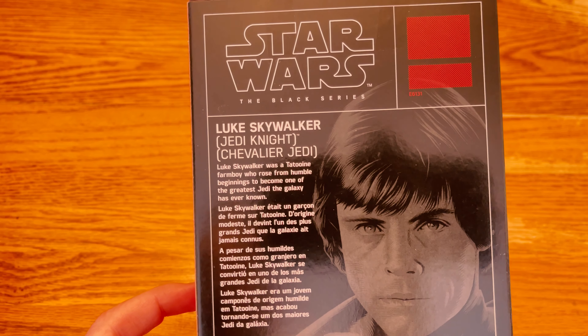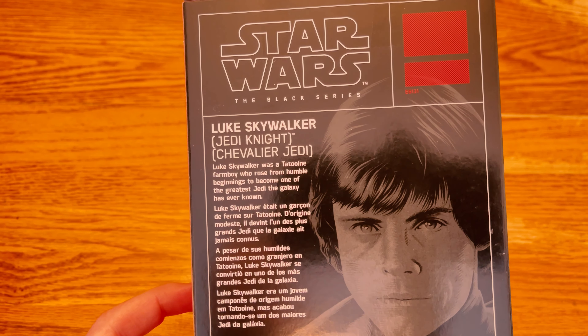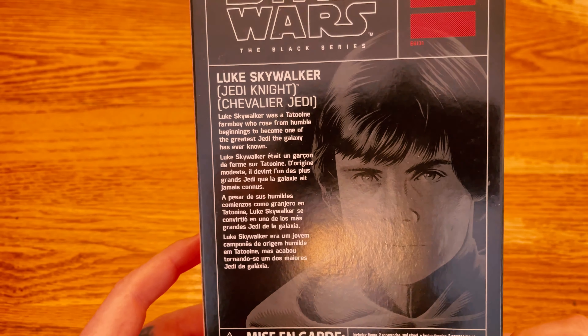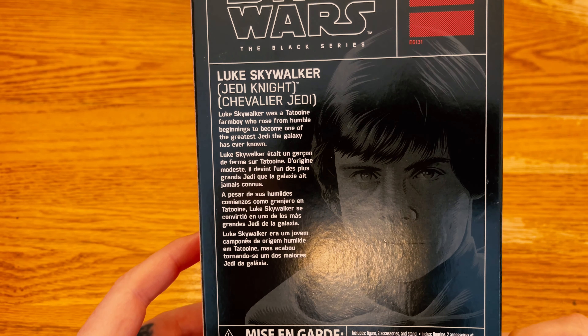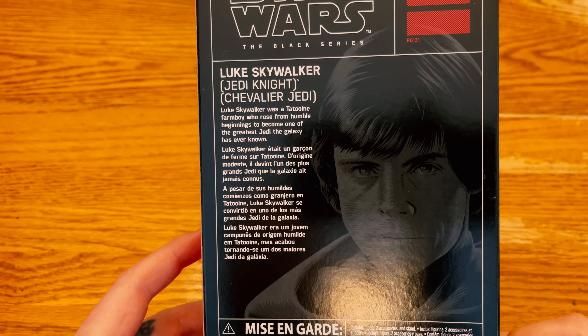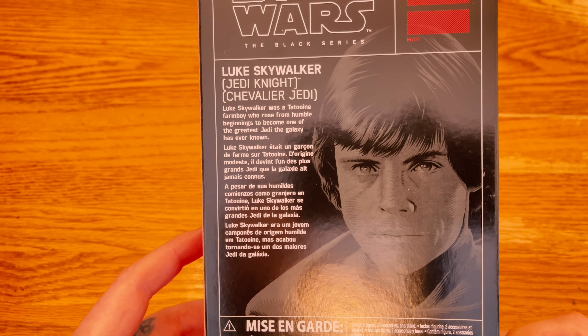Alright, let's look at the back here. Star Wars The Black Series — Luke Skywalker, Jedi Knight. 'Luke Skywalker was a Tatooine farm boy who rose from humble beginnings to become one of the greatest Jedi the galaxy has ever known.' Then it just repeats in a whole bunch of different languages.